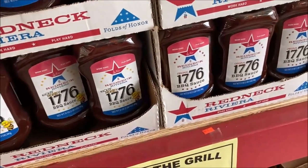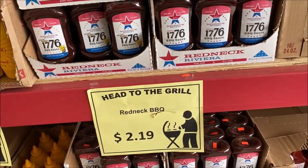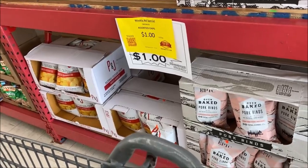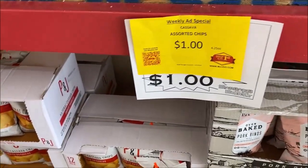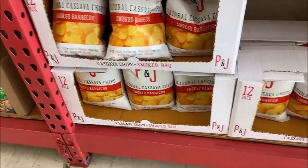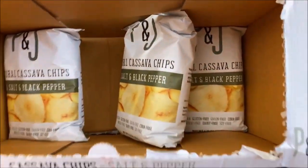Thank you to the last viewer who told me where to get that barbecue sauce — Dollar Tree, definitely. I haven't seen dollar chips in so long. The cassava assorted chips are $1.00. They have smoked barbecue and salt and black pepper.